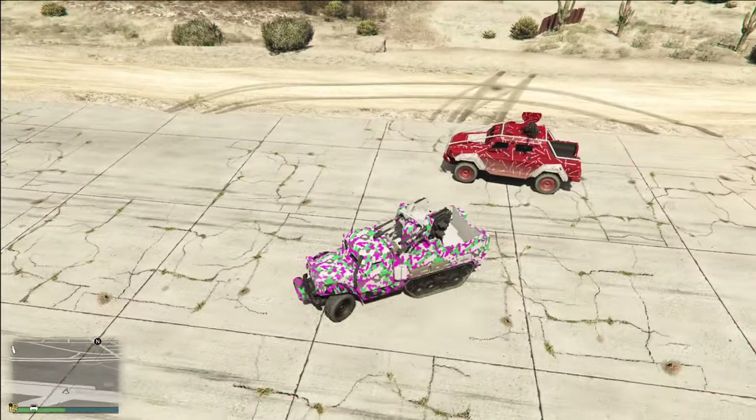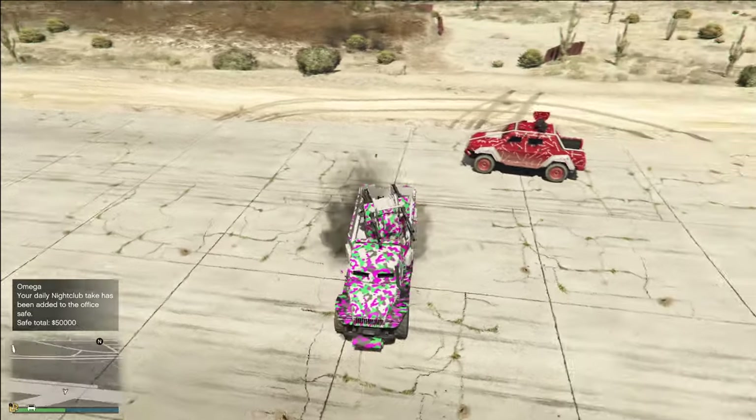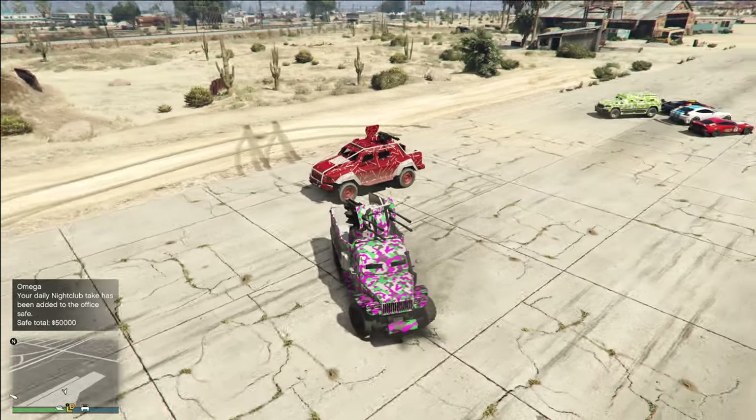The Half-Track also features proximity mines, so you can place these down, and if somebody drives over them they will blow up. Both of these vehicles are dangerous.